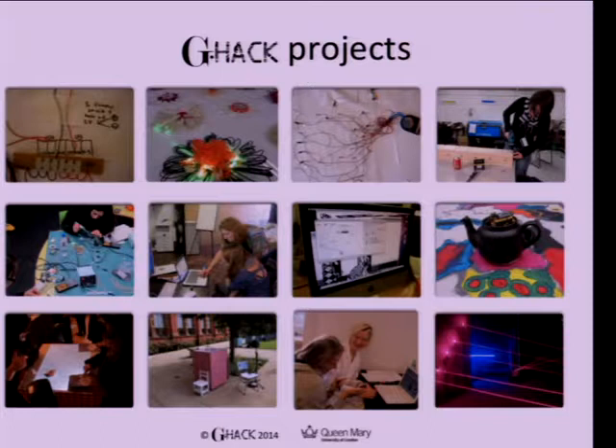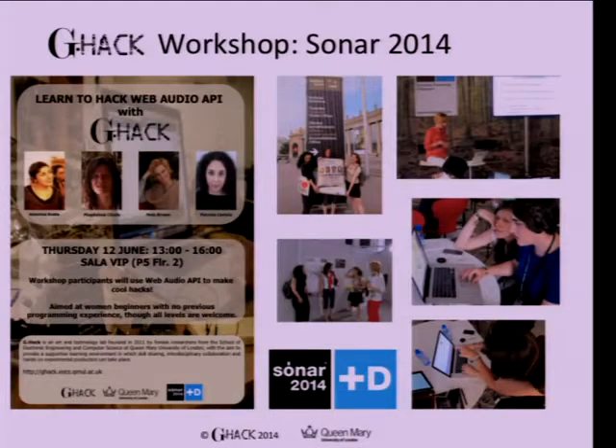Apart from our own projects, we run workshops to teach other women how to hack into things and use technology, passing knowledge forward. As for why we decided to do this G-Hack workshop at Sonar — a couple of years ago I was hacking at Sonar and Katarina was also hacking at other music hack days, and we realized that out of about 100 hackers there were only about five women. We thought maybe we could improve the ratio by teaching some women how to hack and showing them it's a lot of fun.